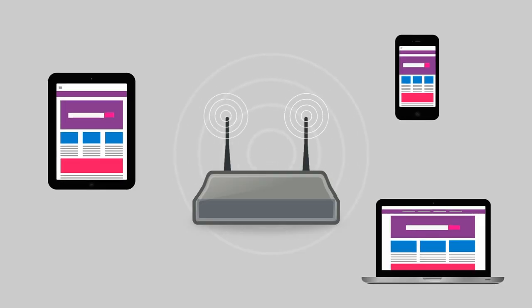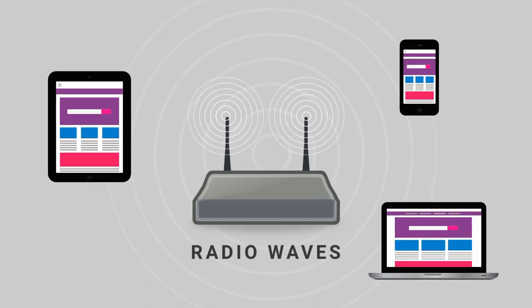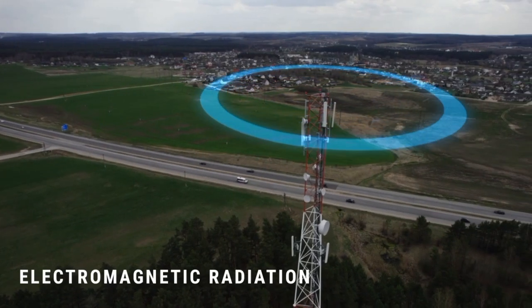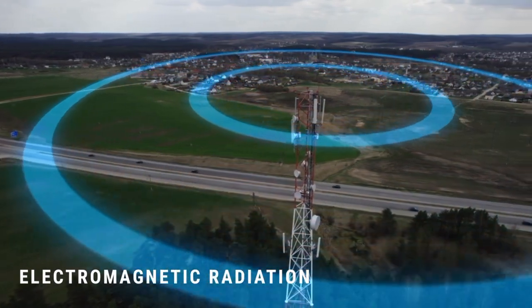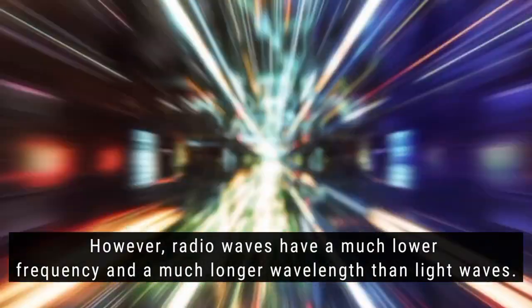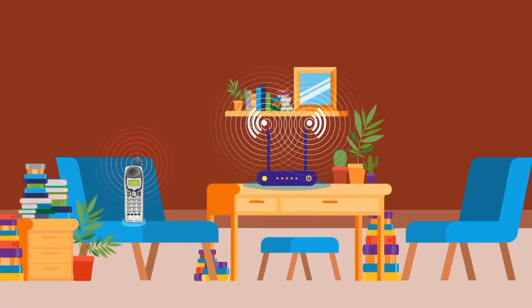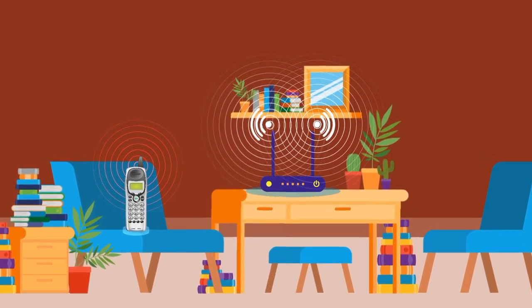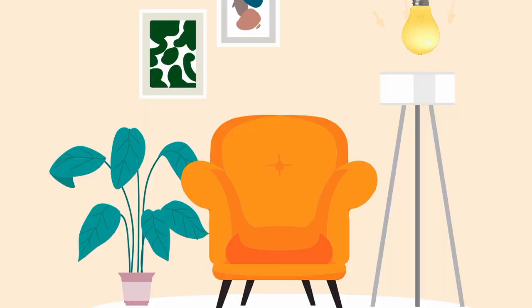Basically, Wi-Fi uses radio waves to transmit information between devices. These radio waves are a form of electromagnetic radiation, similar to light waves. However, radio waves have a much lower frequency and a much longer wavelength than light waves. This difference in frequency and wavelength determines how different types of waves interact with various materials and their path. When an object gets in the way of light, the light is either absorbed or reflected, depending on the material's properties.